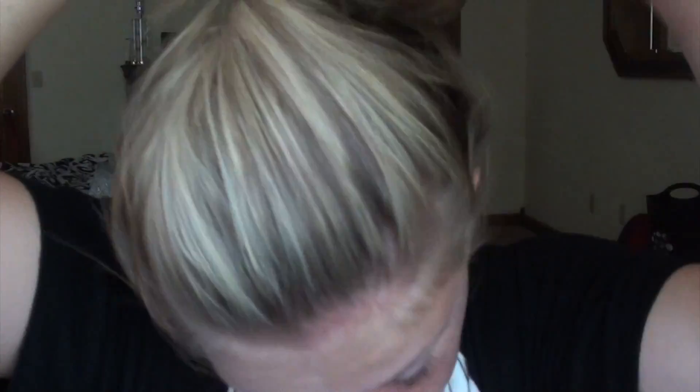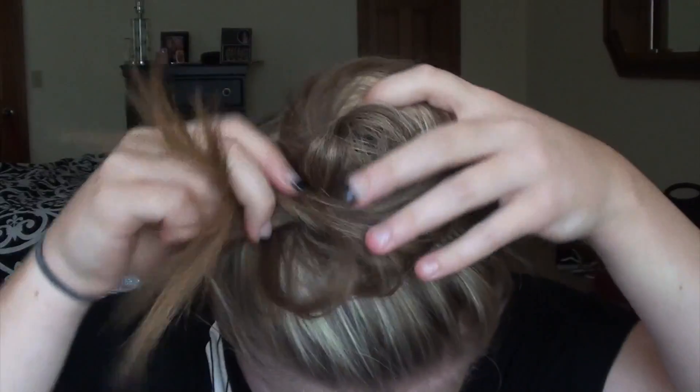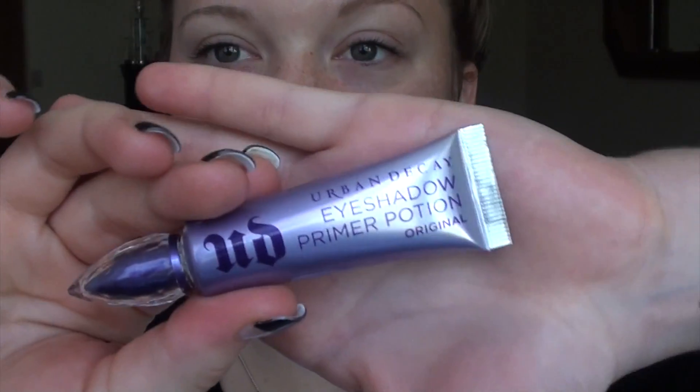Hello everyone, what is up you guys! So today I'm showing you guys what my everyday makeup routine is. Right now I'm just putting up my hair so it'll get out of my face, and then I'm going to use the Urban Decay Eyeshadow Primer Potion just to prime my eyes since I'm going to be using some eyeshadows.